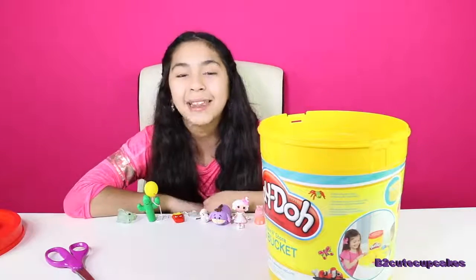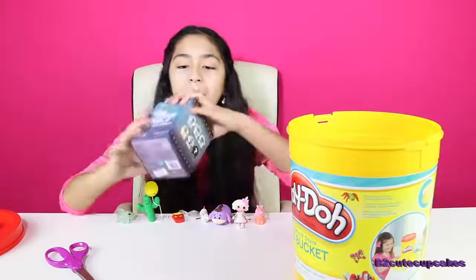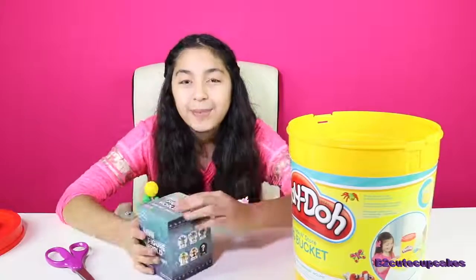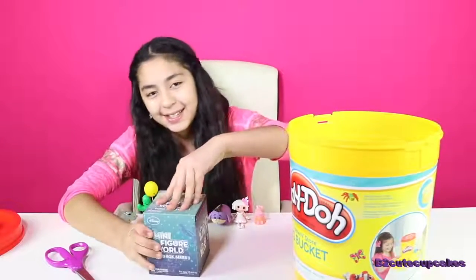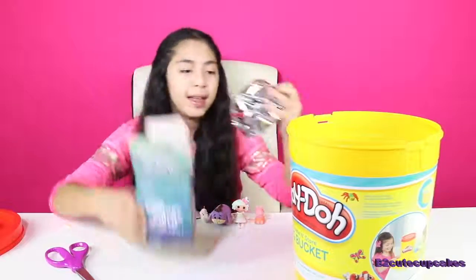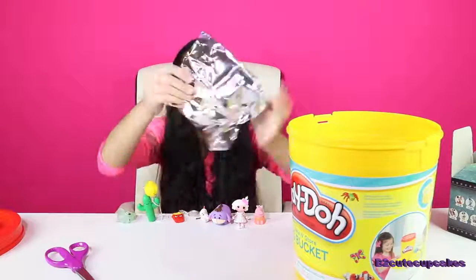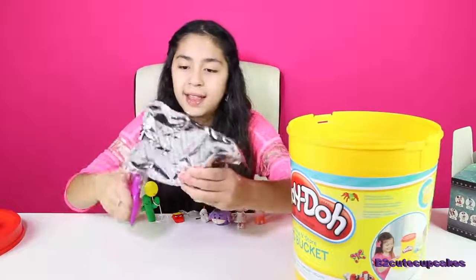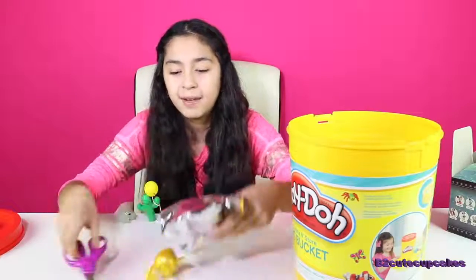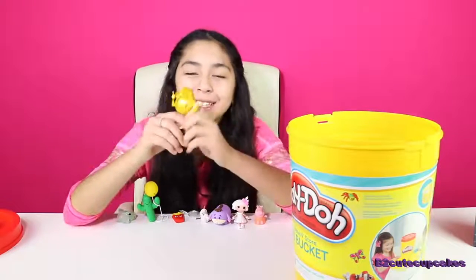Alright, on to our last blind bag. We got Mini Figure World — best for last. Let's open it and see who we got. Wow, this is big. Let's see who we got. Wow.